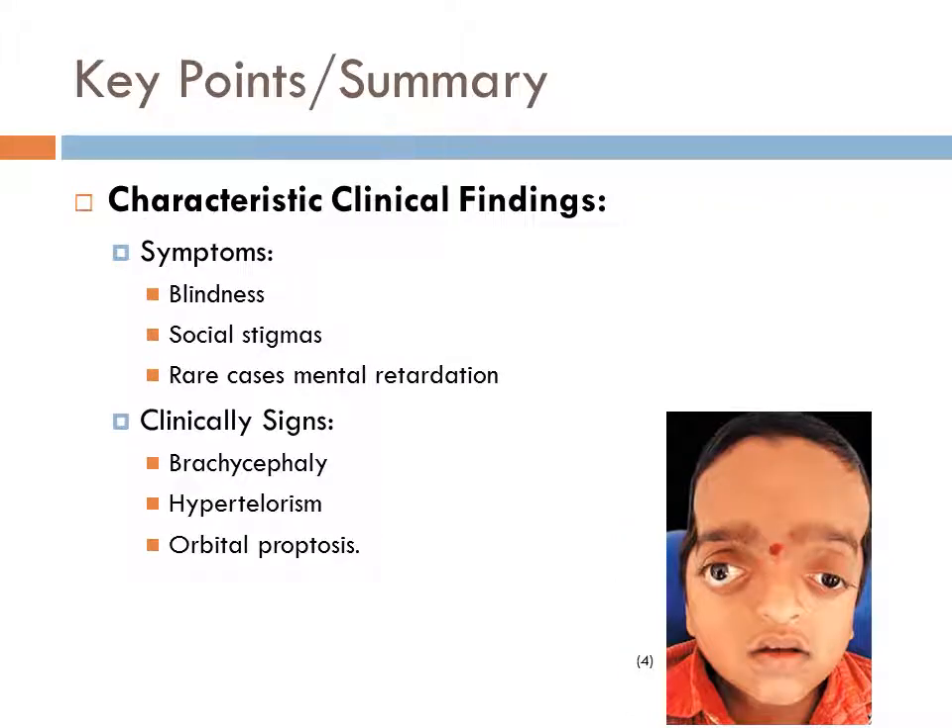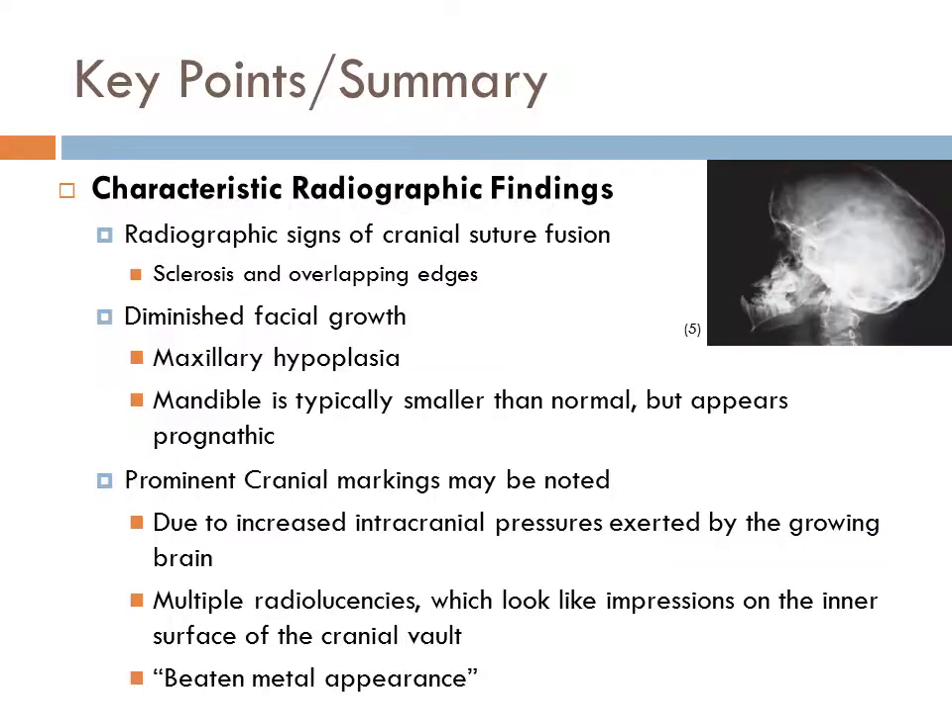In summary, Crouzon Syndrome is characterized by possible symptoms of blindness, social stigmas, and in rare cases mental retardation as a result of craniosynostosis. Clinically, Crouzon Syndrome presents with brachycephaly, hypertelorism, and orbital proptosis. Radiographically, it is characterized by signs of cranial suture fusion, including sclerosis and overlapping edges, with sutures that would normally be visible no longer evident. Diminished facial growth may also be noticed, with the maxilla appearing hypoplastic and the mandible appearing prognathic relative to the hypoplastic maxilla. Prominent cranial markings caused by increased intracranial pressure appear as multiple radiolucencies giving the cranial vault a beaten metal appearance.